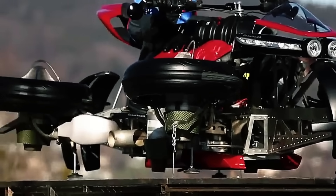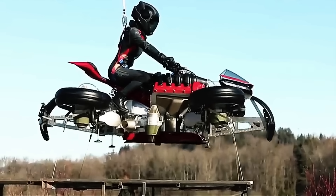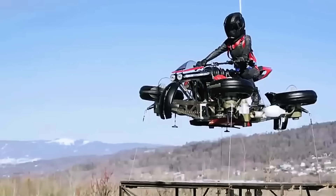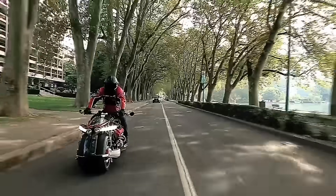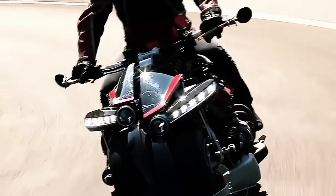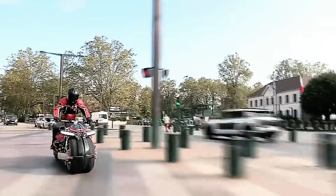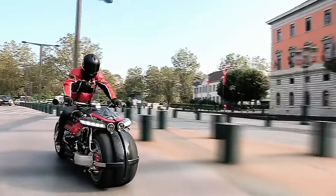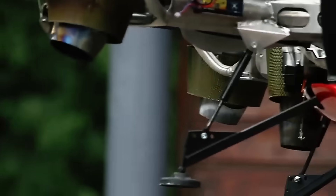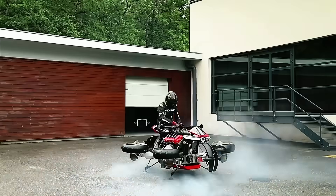These kerosene-fueled turbines generate a combined 1,300 horsepower, enabling the LMV 496 to achieve short flights of around 10 minutes. This dual capability redefines personal transportation, combining the practicality of a motorcycle with the innovative leap into vertical takeoff and landing. As a limited edition masterpiece, the Lazarus LMV 496 comes with an estimated price tag of around half a million US dollars, reflecting its revolutionary design and engineering excellence, where the road meets the sky in an unprecedented blend of technology and adventure.